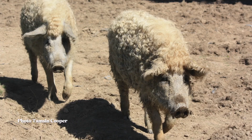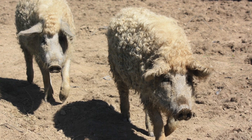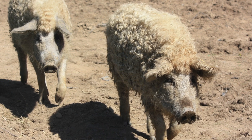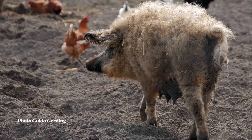One possible explanation is an old domestic breed resurfacing — specifically a woolly breed of hog known as the Mangalitsa. The Mangalitsa is a Hungarian hog breed developed centuries ago for fat production and cold tolerance. It's known for its thick, curly, wool-like coat and unusually heavy, blocky build — traits that look very different from what most people expect a wild hog to look like. That doesn't mean this animal is a Mangalitsa, but its traits certainly appear here.